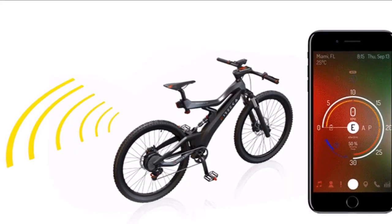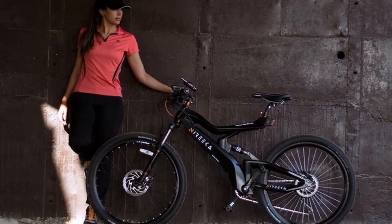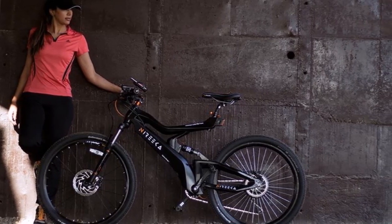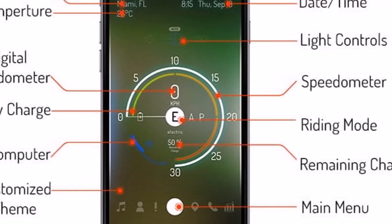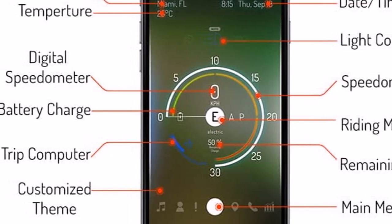The Nyirika features a custom-built frame incorporating a hidden battery compartment as well as an anti-theft system which incorporates GPS tracking. Other features include a blind-spot radar, GPS navigation, auto-illuminating lights with three different riding styles, and a lightweight carbon fiber frame.